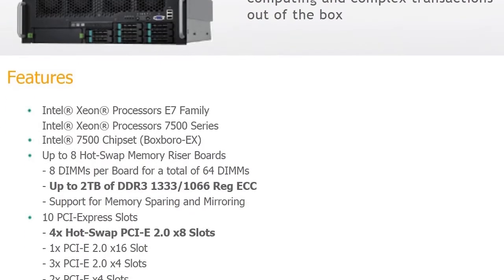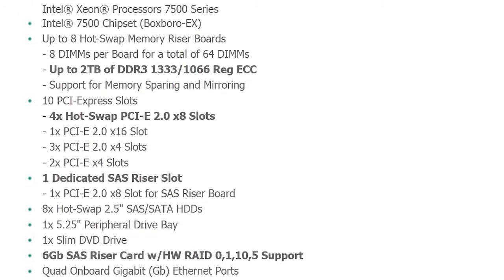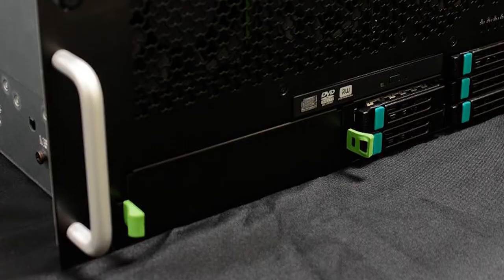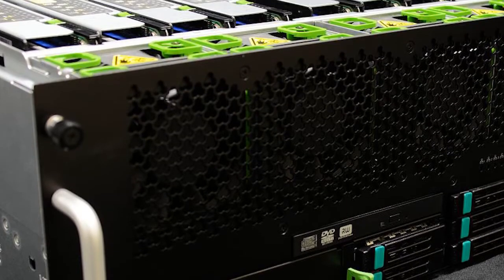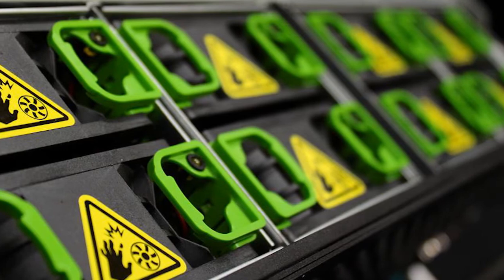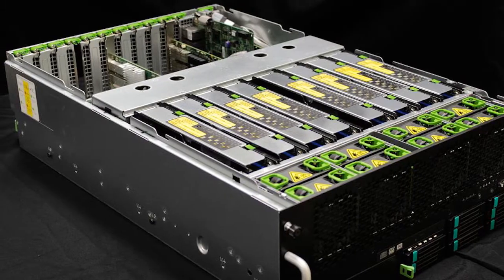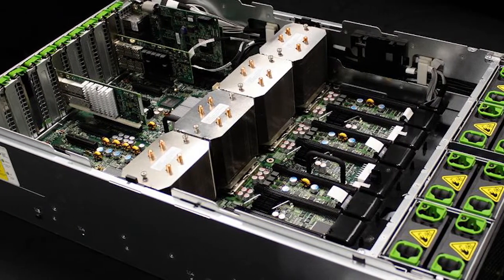The Colfax CX4480X4 server is designed specifically for high performance computing environments, such as data centers and large enterprises. It is a 4-socket 4U rack server that features built-in reliability, manageability, and scalability for customers that are ready to deploy medium to large databases and enterprise solutions that require scale-up compute processing, large memory, and I/O-intensive applications.